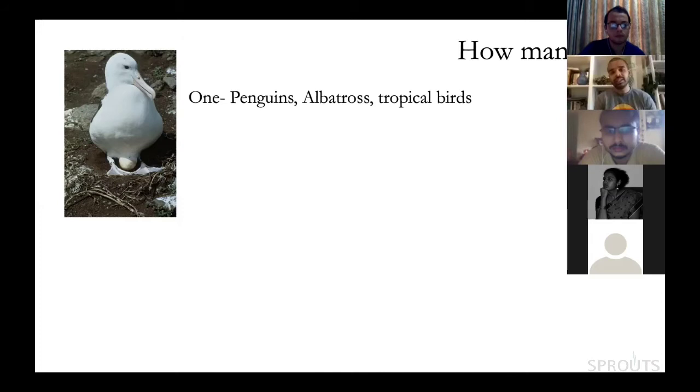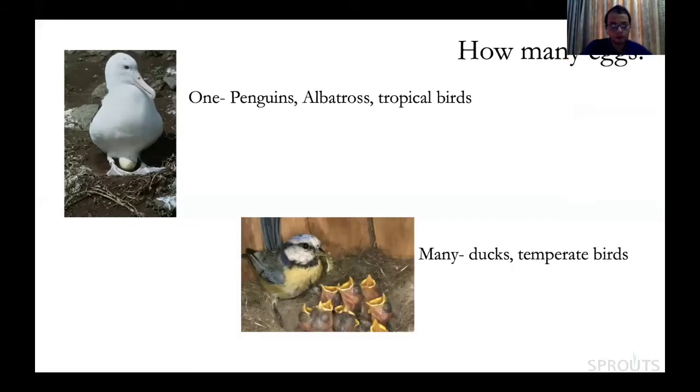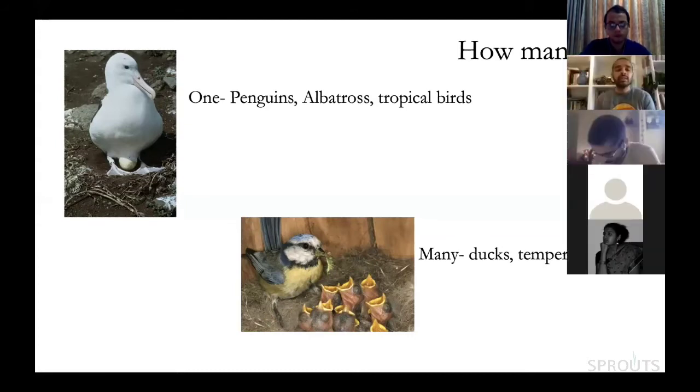How many eggs do birds lay? Again, the answer is one to many. Many birds lay only one egg, including not only big birds like penguins and albatrosses, but many tropical birds average only one to two eggs per clutch — though they may lay many clutches. At the other extreme, several passerines have large clutch sizes. Some birds are also serial layers, like chickens, which lay one egg every day.